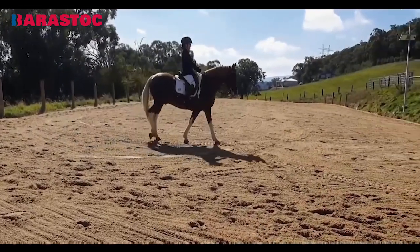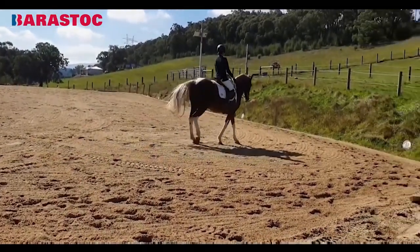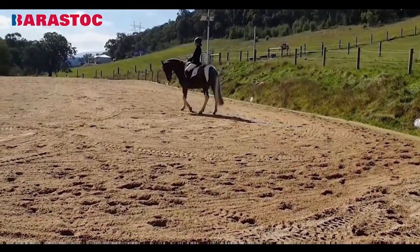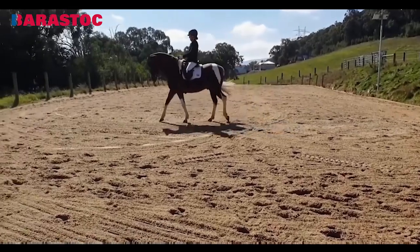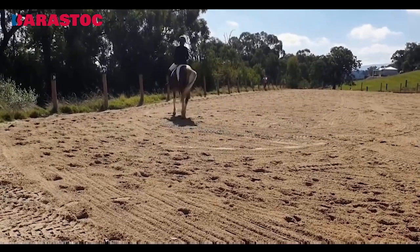Now we come to the walk pirouette. It's looking a little lazy here and a little bit off the contact. It needs to be a little bit more through, and there's not a clear transition to collected steps. You're doing it in a big open walk. 6. It just lacks that collection and activity for a really sprightly collected and smaller pirouette.